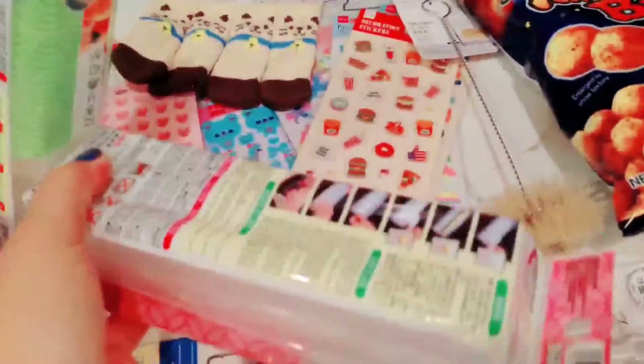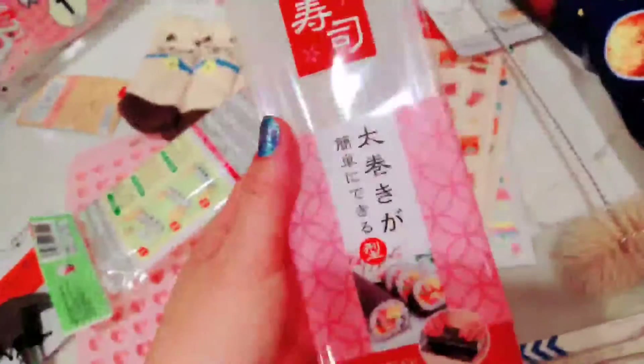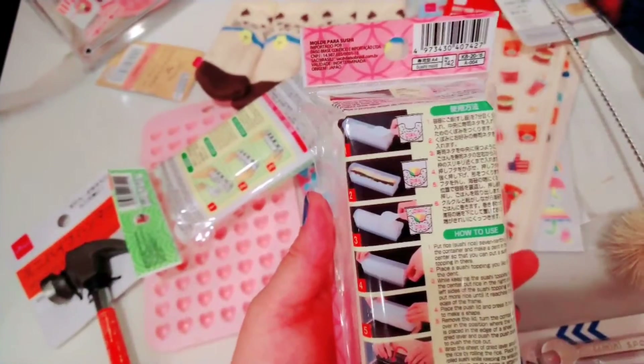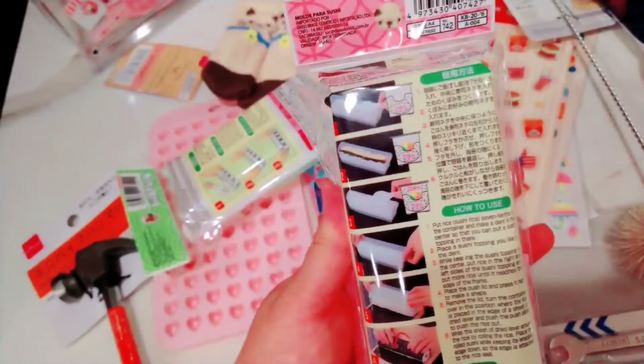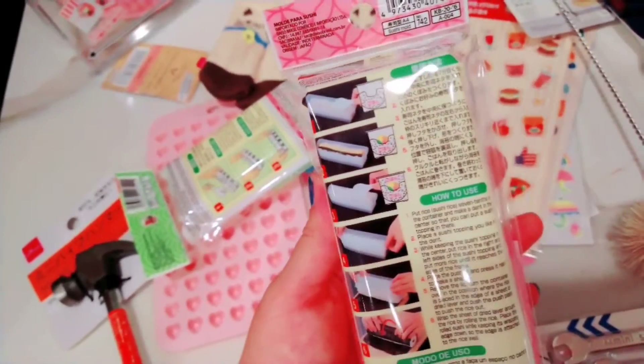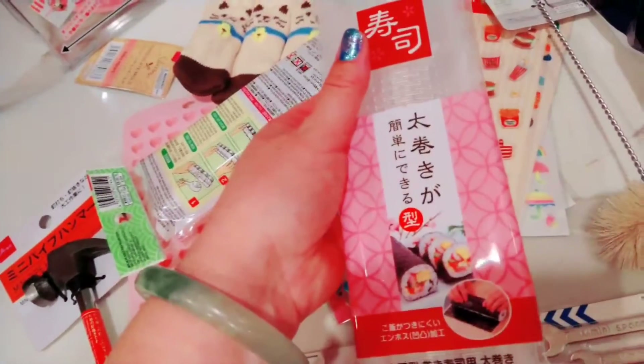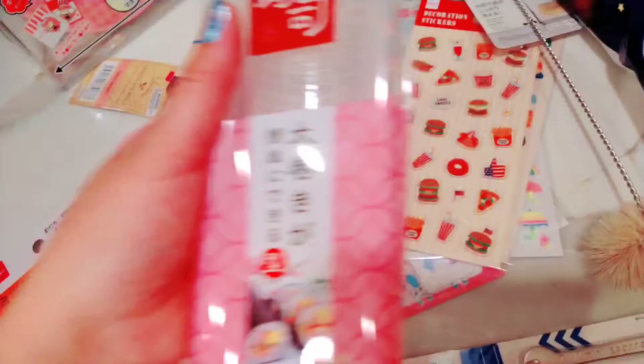These are the last two items, and they're to help me make some really compact sushi. You put the seaweed on the bottom, push your rice in very hard with your toppings, then add another layer of rice, and it has a top pusher piece to really push it down and keep the rolls nice and tight.